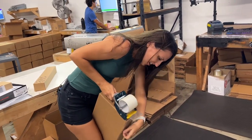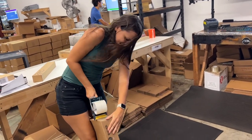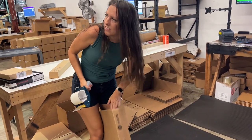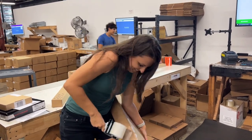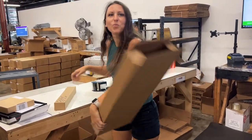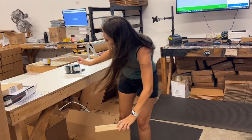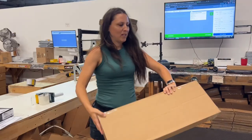You wouldn't think this is hard, but when there's a fan blowing... How much tape do you put on it? It's packaged!